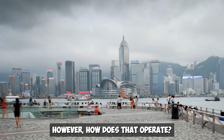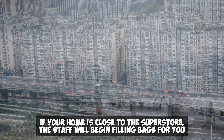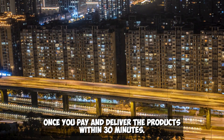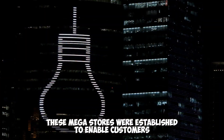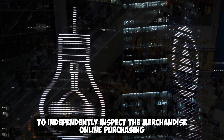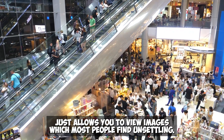If your home is close to the superstore, staff will begin filling bags for you once you pay and deliver the products within 30 minutes. These megastores were established to enable customers to independently inspect the merchandise, since online purchasing only allows you to view images, which most people find unsettling.